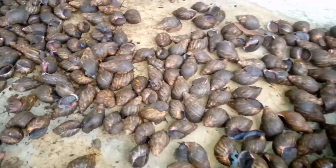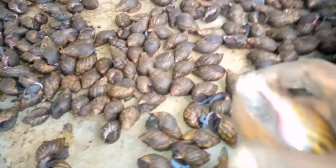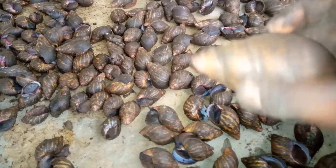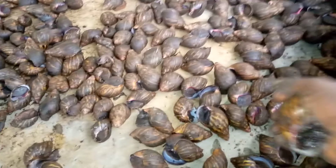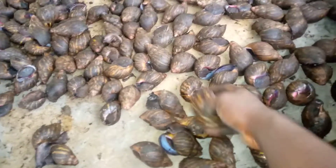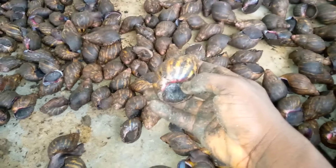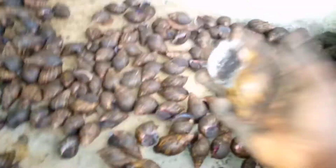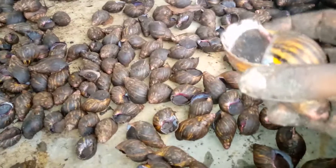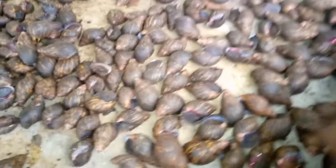You can feed snails with pawpaw leaves, pawpaw fruit, either ripe or unripe. Potato peels and some other edible vegetables like watermelon and cucumber. They depend much more on vegetables.